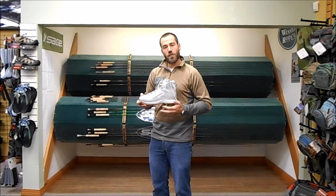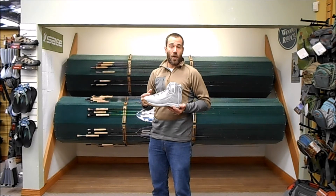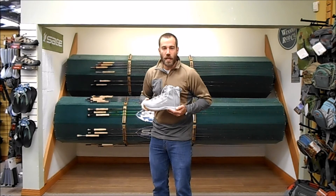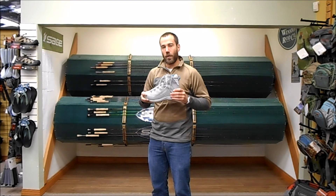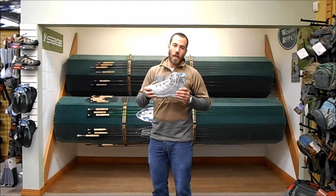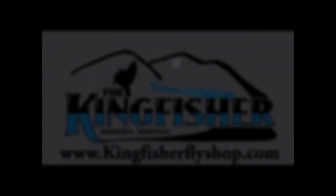So this new vapor boot for salt — for that hardcore discerning angler that's out there fishing the salt water 40-50 days a year, doing a ton of walking, and really needs a comfortable, burly boot out there on the water. This guy's going to be coming in at $189.95, available here mid-November at kingfisherflyshop.com.